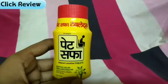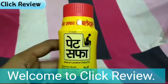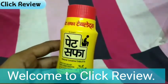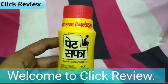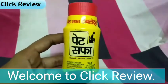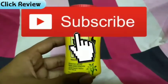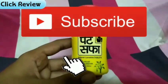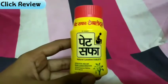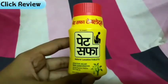Hi friends, welcome to my YouTube channel, Click Review. Today I have already uploaded the Pet Saffa tablet review. I had also reviewed the Pet Saffa tablet in the first four months — if you haven't seen it, go to my channel. Pet Saffa has now also launched in tablet form, so you can review it and know about this product. Subscribe and hit the bell for notifications. My name is Samir, and you are watching Click Review channel. Let's start the video and know the full information about this product.